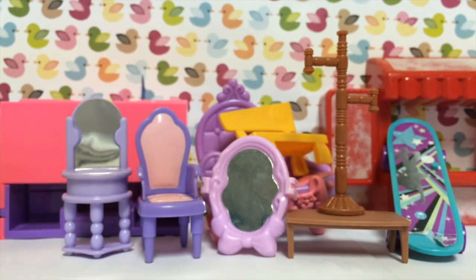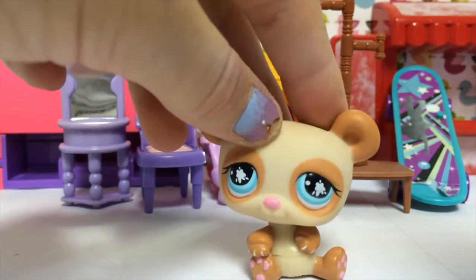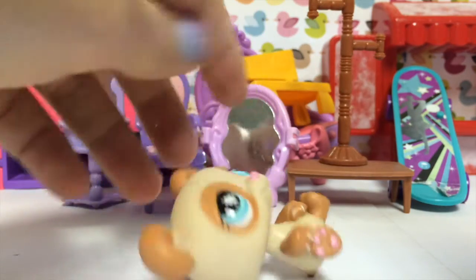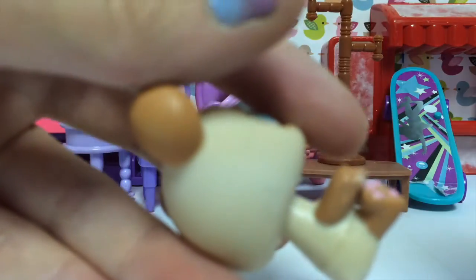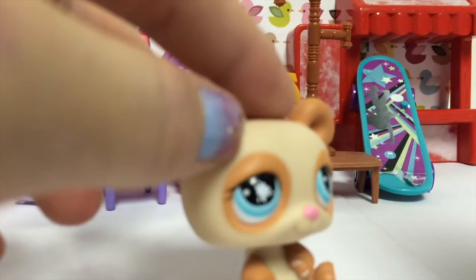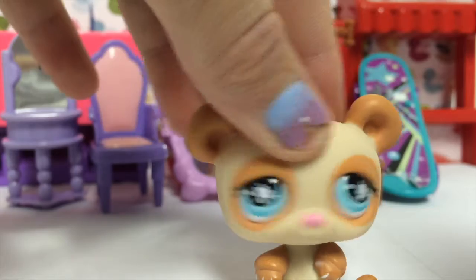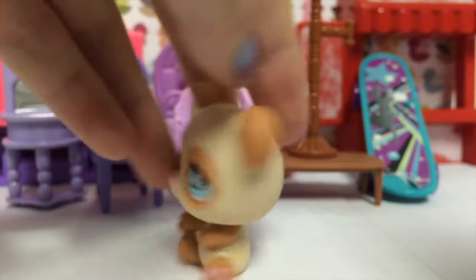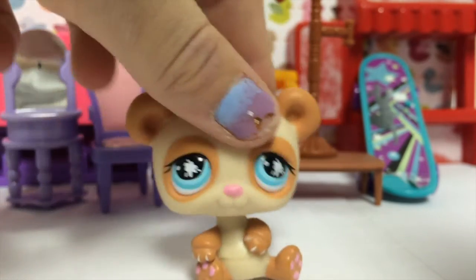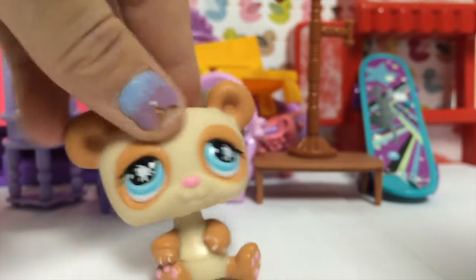I could only find one actual LPS — the rest are all accessories — which is this panda, and I actually really like it because it's in great condition, almost new. It has like this scuff right here. It's just a great panda with a pink nose, blue eyes, and brown ears and face. She's just beautiful. I don't have this one, and if I did I probably would buy it anyway, just because you don't see them.